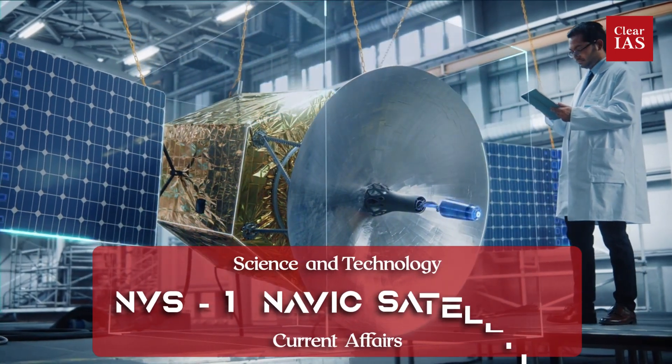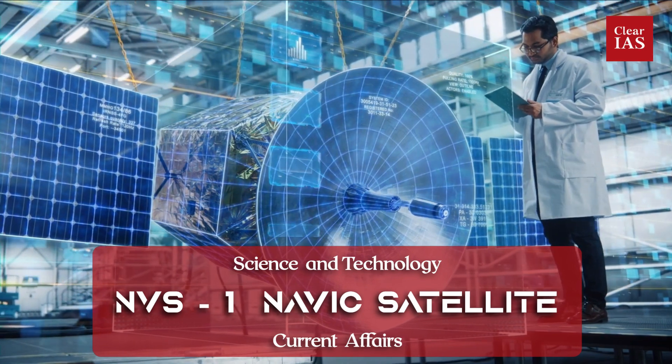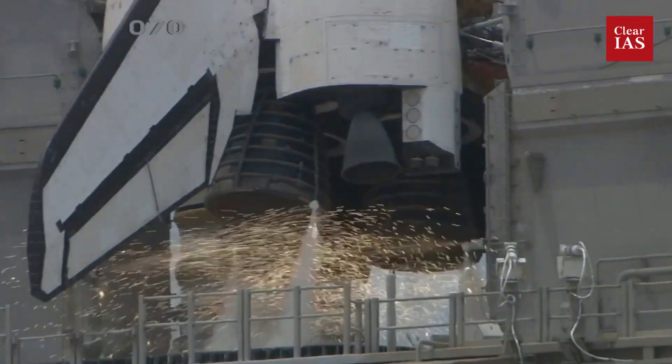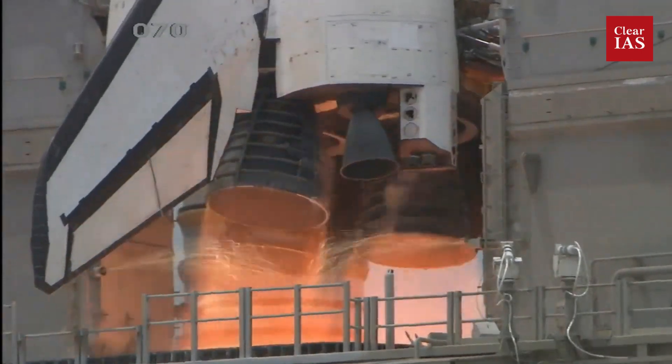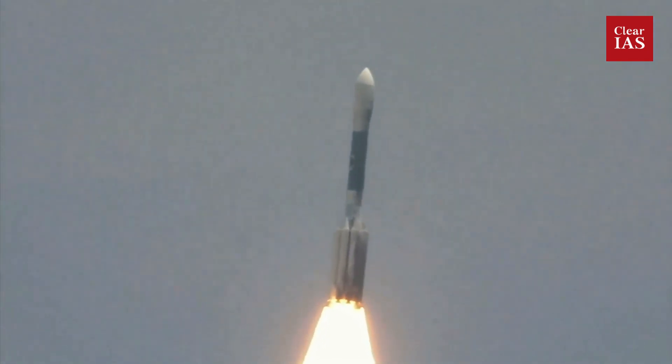Do you want to know more about India's indigenous navigation system? Or are you wondering what NBS NAVIC satellite is about? Or are you here looking for a comprehensive understanding of the latest updates on the ISRO-developed navigation satellite?